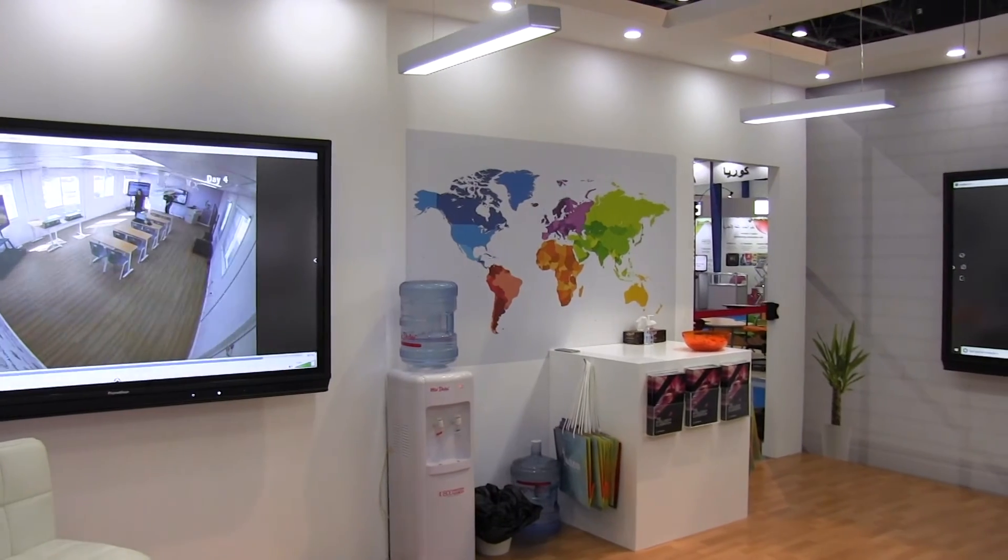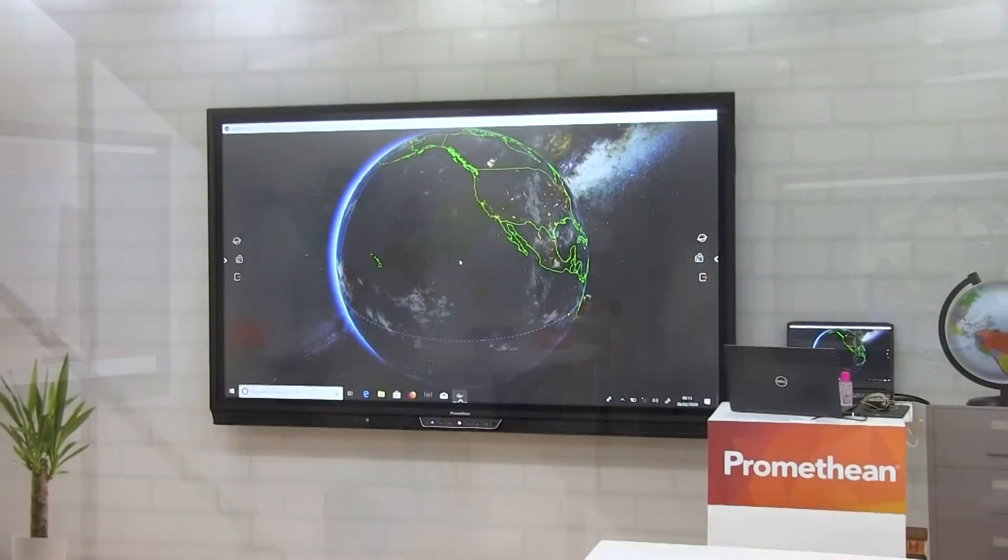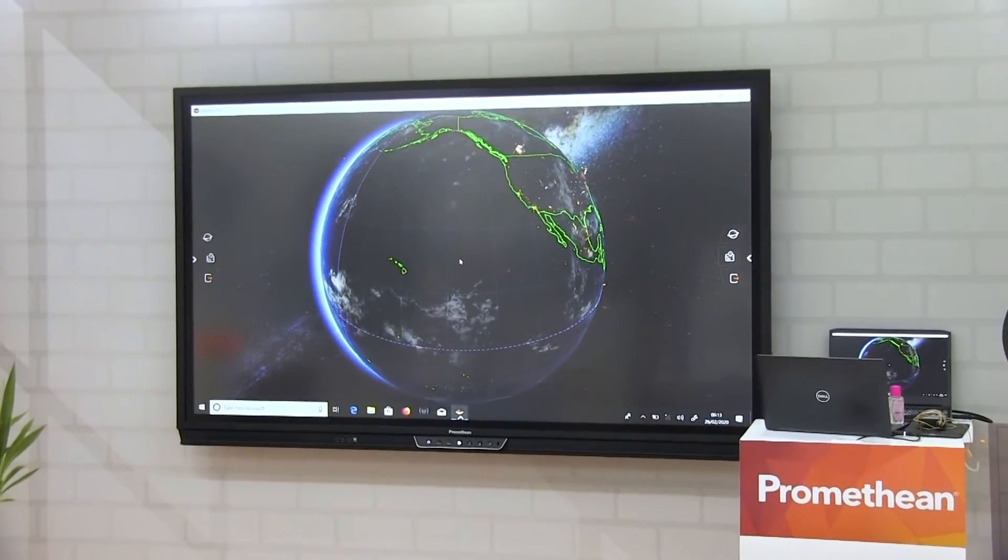On the other side we also have the intelligent classroom, and we've had a lot of interest in the whole classroom environment and the software that sits within it.